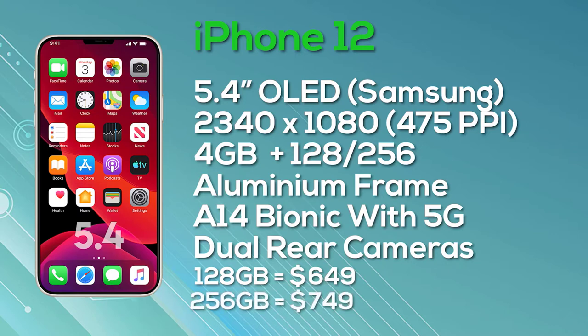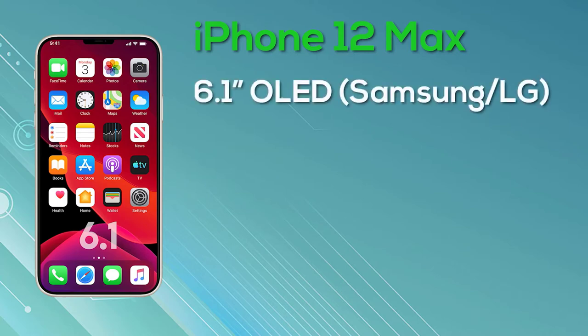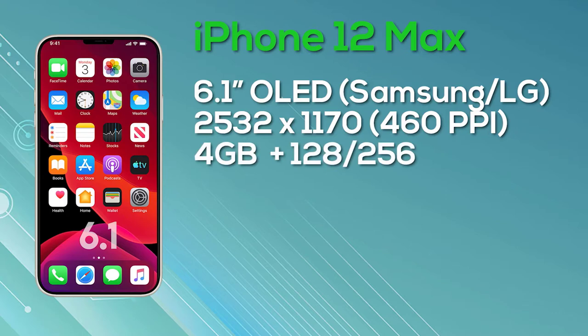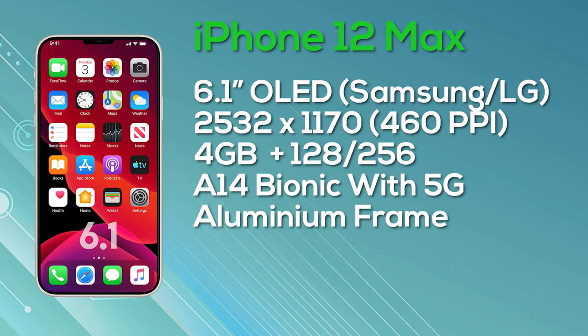Next up is the iPhone 12 Max — to be clear, this is the Max and not the Pro Max. The iPhone 12 Max has a 6.1-inch OLED display, believed to be manufactured by either Samsung or LG. It comes with a resolution of 2532x1170, giving 460 pixels per inch, and an 8-bit color depth. It has 4GB of RAM, a choice of 128 or 256GB storage, and is powered by the A14 Bionic chip with an aluminum frame and 5G connectivity. It uses a dual camera setup on the rear. The 128GB iPhone 12 Max launches at $749, and the 256GB version is $849.